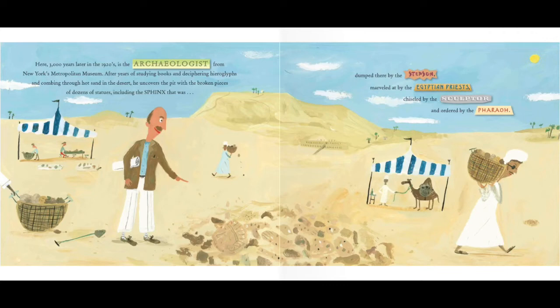Here, 3,000 years later, in the 1920s, is the archaeologist from New York's Metropolitan Museum. After years of studying books and deciphering hieroglyphs, and combing through hot sand in the desert, he uncovers the pit with the broken pieces of dozens of statues, including the sphinx that was dumped there by the stepson, marveled at by the Egyptian priests, chiseled by the sculptor, and ordered by the pharaoh.